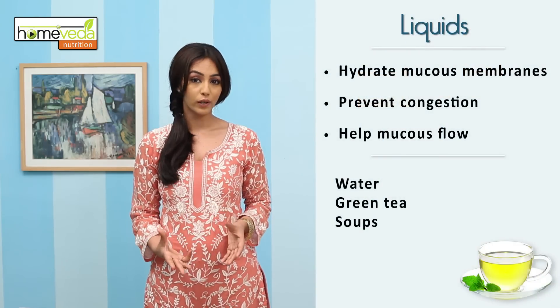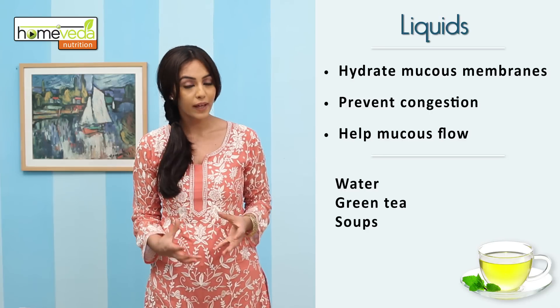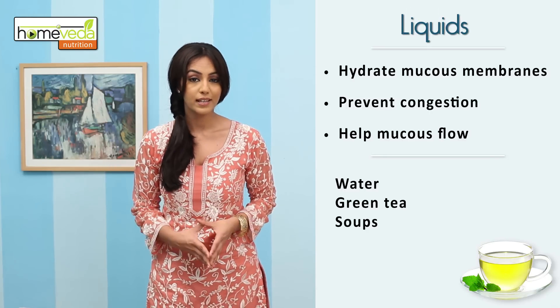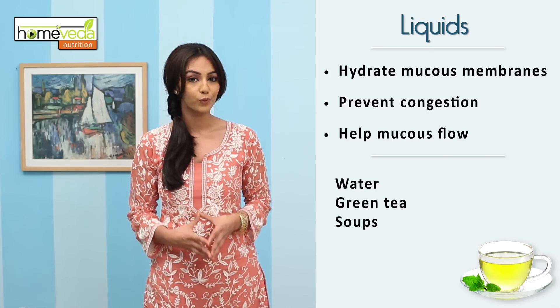When suffering from sinusitis, it's important to drink lots of water in order to keep the mucus membranes hydrated and prevent congestion. Also, consuming hot liquids such as green tea and soups is advisable as it helps the mucus flow.